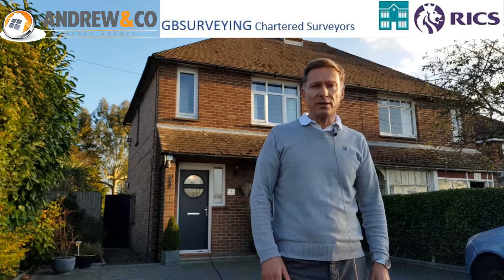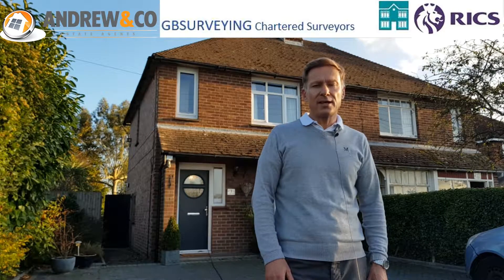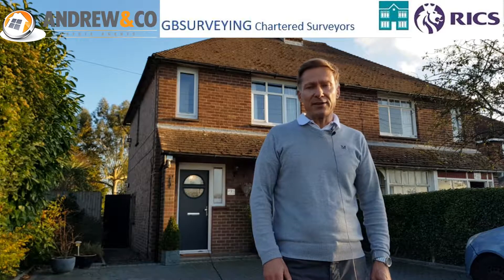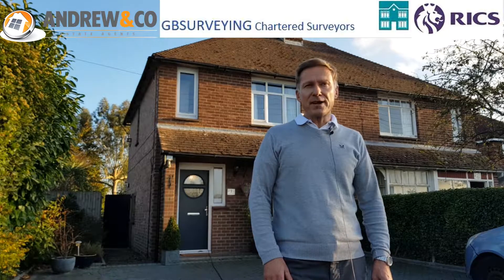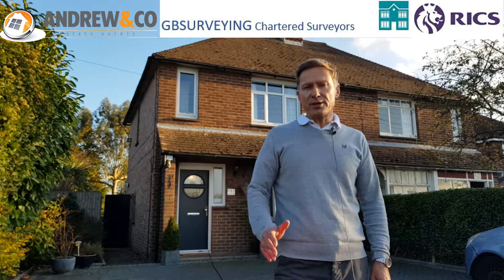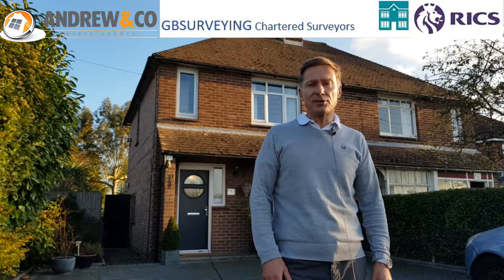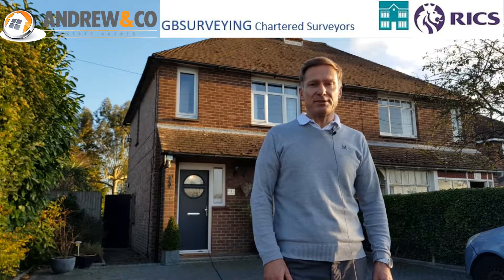If you have a mortgage, it's most likely that the mortgage company will require a valuation of the property. This involves a very brief inspection and the sole purpose of the valuation is to ensure that the mortgage lender could get their money back if they were to repossess the property.